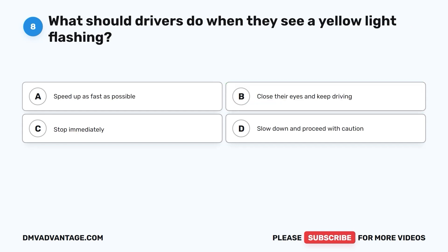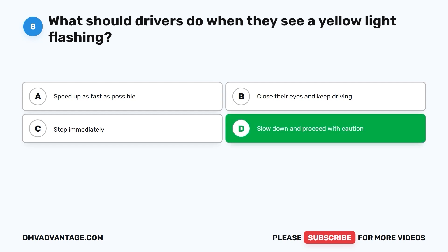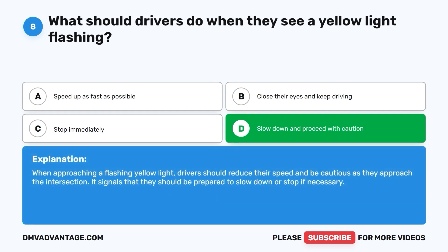Question 8: What should drivers do when they see a yellow light flashing? A. Speed up as fast as possible. B. Close their eyes and keep driving. C. Stop immediately. D. Slow down and proceed with caution. The correct answer is D. When approaching a flashing yellow light, drivers should reduce their speed and be cautious as they approach the intersection. It signals that they should be prepared to slow down or stop if necessary.